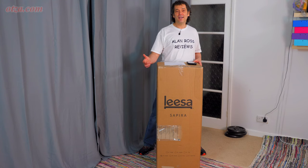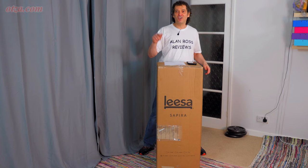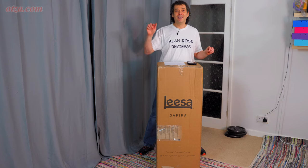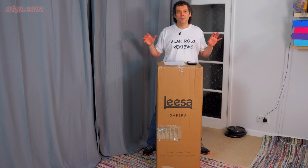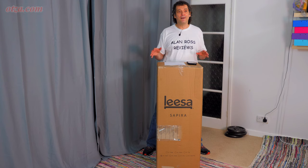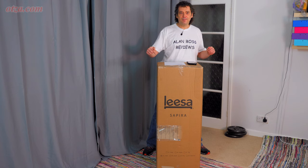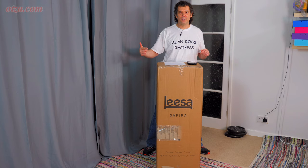It's the high-end Leesa mattress. Leesa was started by British guys but they started in America in 2014. They came to the UK in 2016 with the Leesa mattress, and started the Sapira mattress in the USA in 2017. In the UK it just arrived in January 2019. I'll point out that while on paper they are the same configuration, they're not the same mattress — the materials are a little bit different. The foams are different, and this one is made in the EU and shipped from within the UK.